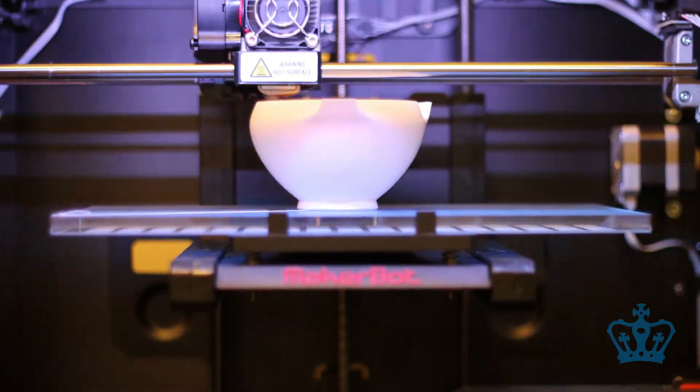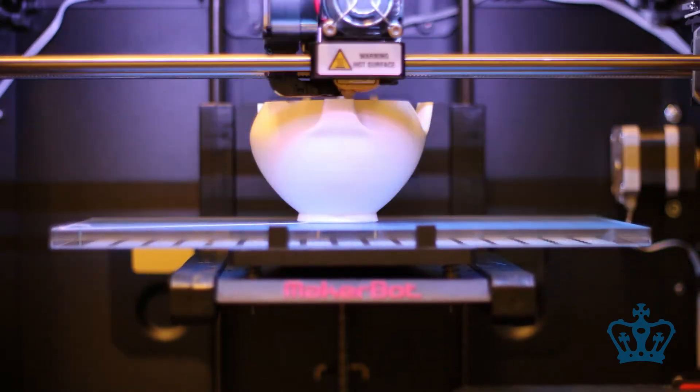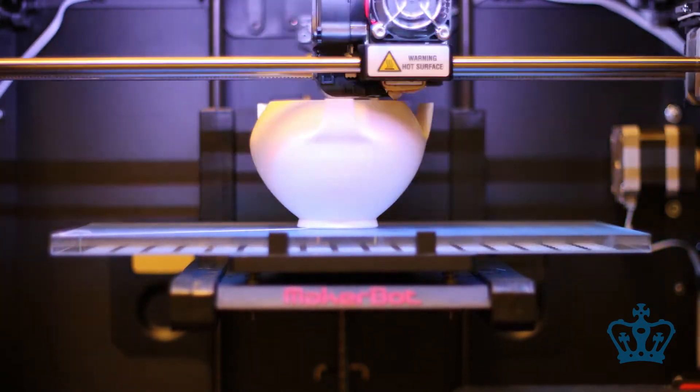We bought a MakerBot Replicator 2. It works through a process called Fused Filament Fabrication — it's tough to say if you can't say your F's.